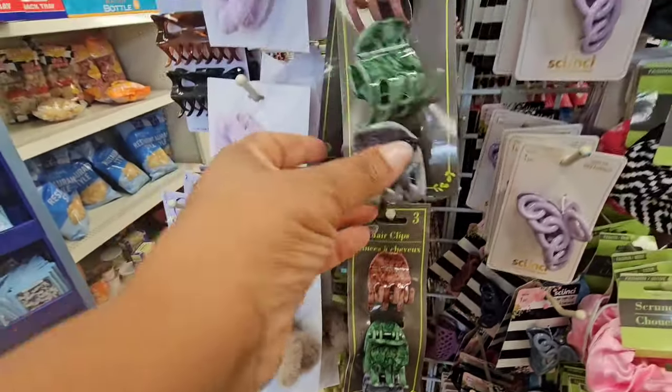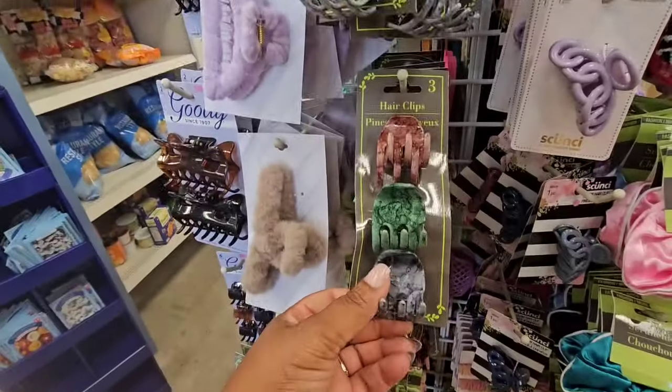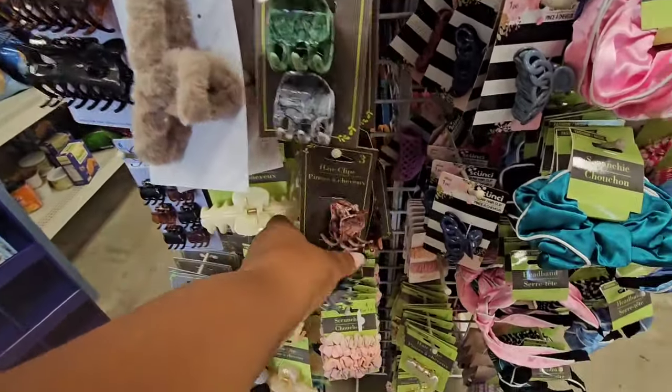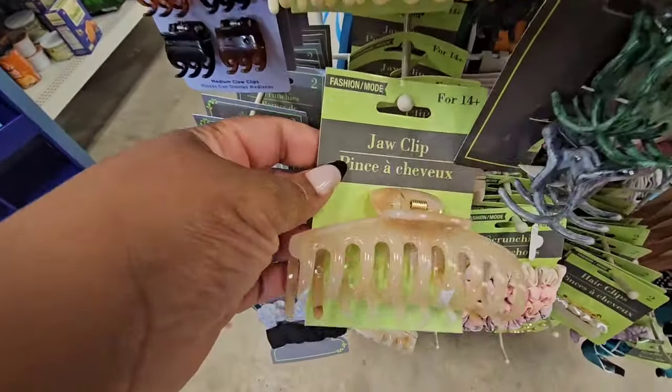Really cute hair clips — I think these colors scream fall. They even have this nice jaw clip.